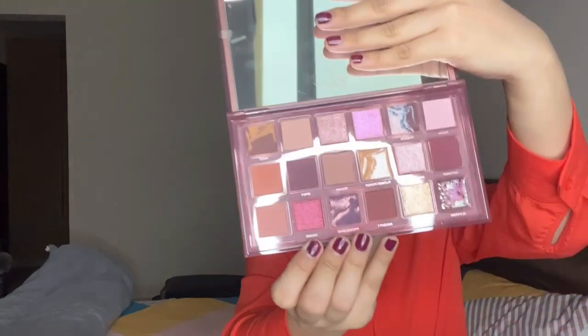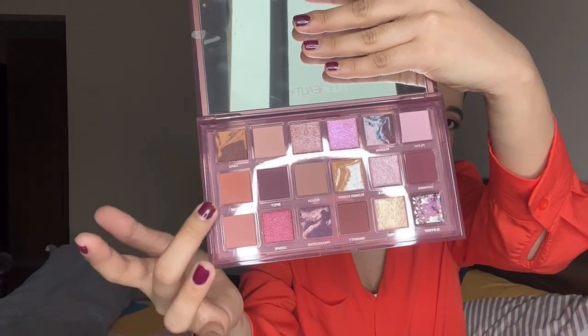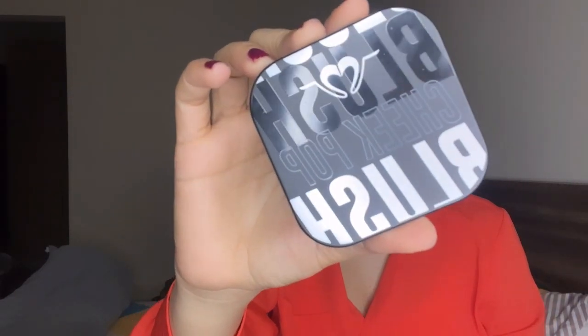The next product is this very pretty Naughty Palette from Huda Beauty, which I've been eyeing for a long time. The shades are amazing — there are a lot of matte shades and shimmery ones. I've used just two shades so far and I really like the way they blended and the pigmentation. The best part is it retails for around 5,900 rupees, but during the sale it was just 2,800 rupees — a great deal! Let me know if you'd like me to make a full video using these products.